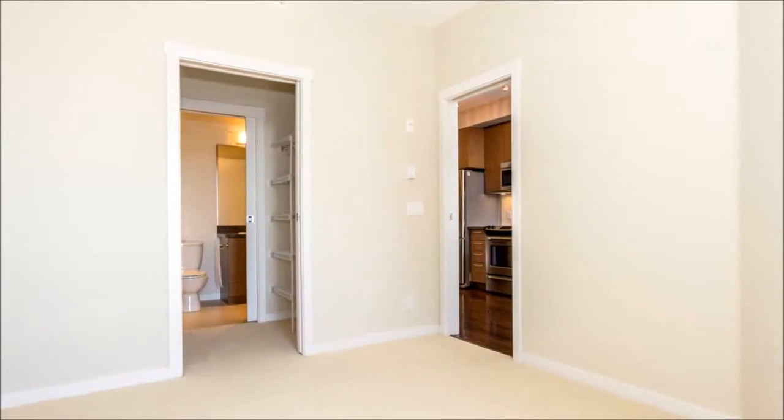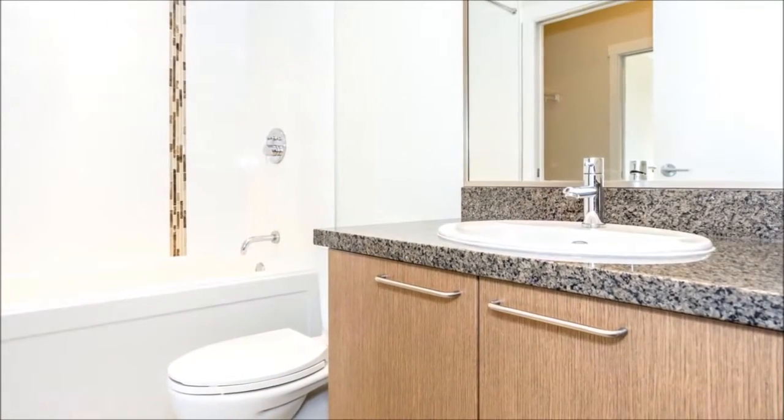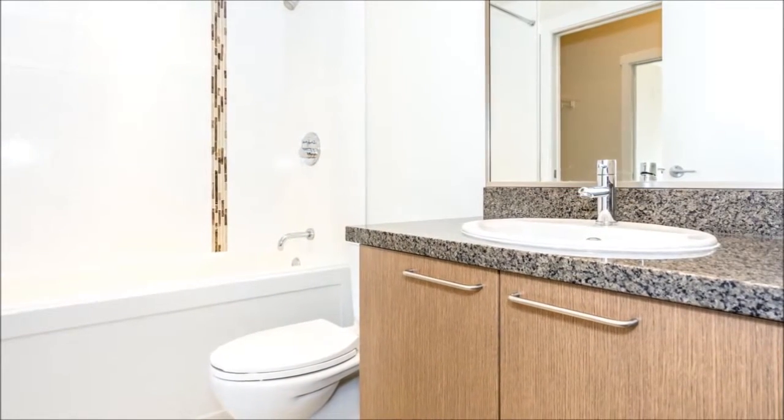The bedroom is serviced by a cheater en suite, which is also easily accessible for your guests. Well appointed, you'll enjoy a tiled shower over tub and a good-sized vanity.